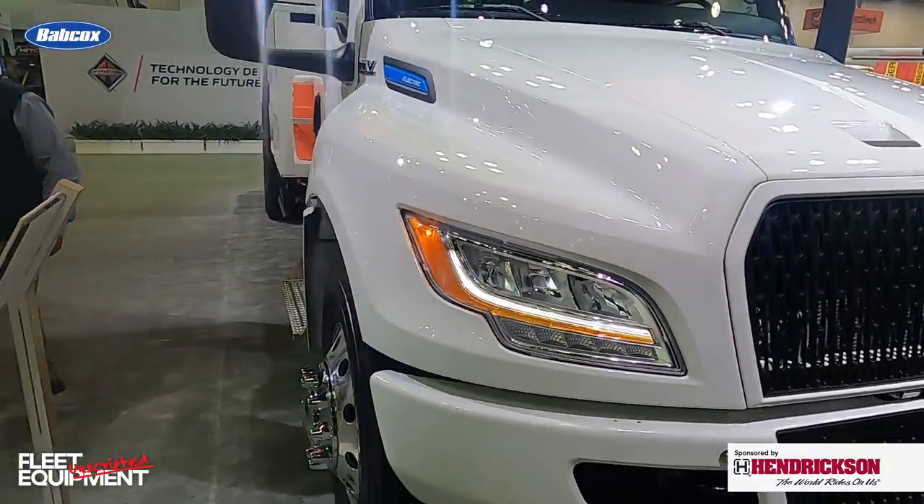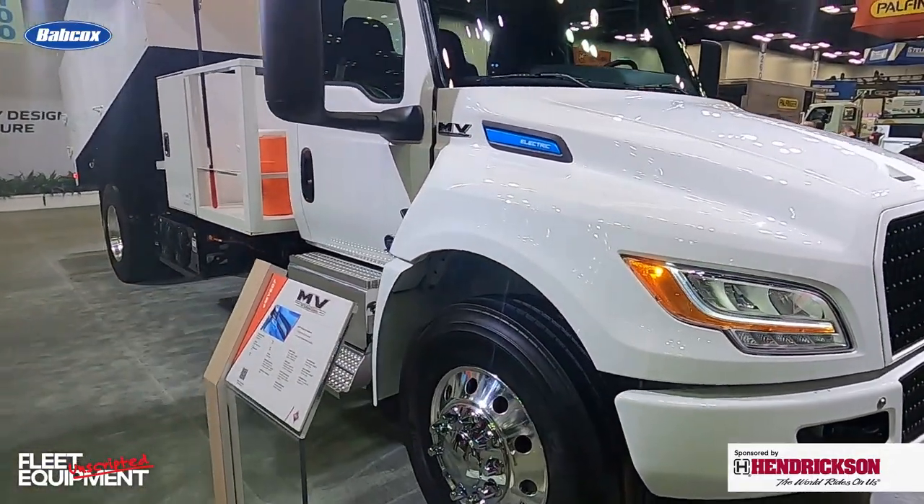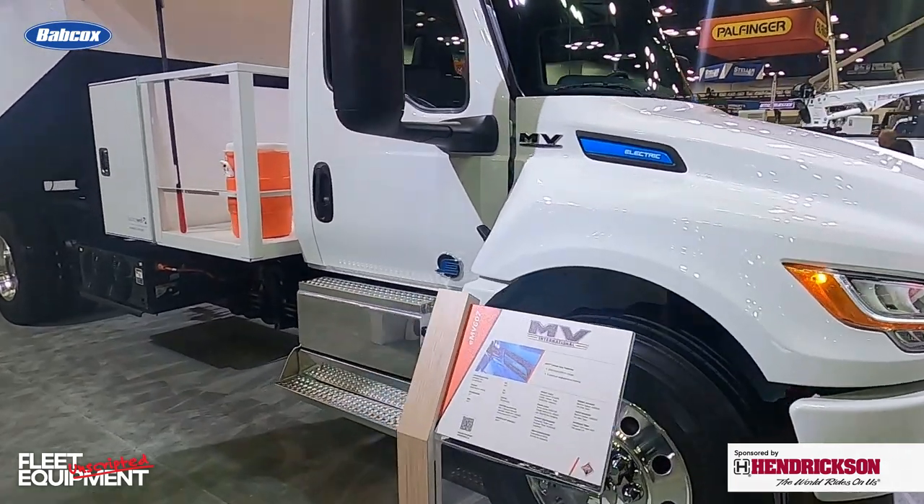Hey everyone, Jason Morgan, Content Director for Fleet Equipment. Welcome to Fleet Equipment Unscripted. We are at Work Truck Week and we're checking in with International Trucks. They have the EMV here — it's their electric work truck. We're going to take a walk around, get an idea of what specs are available and how it's meeting work truck vocational applications.